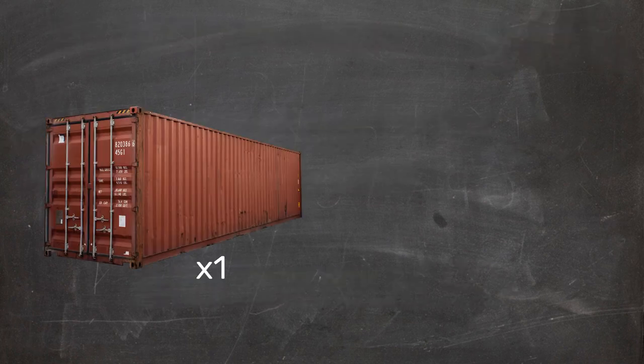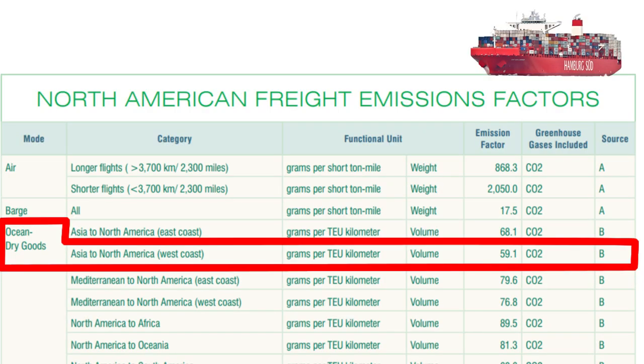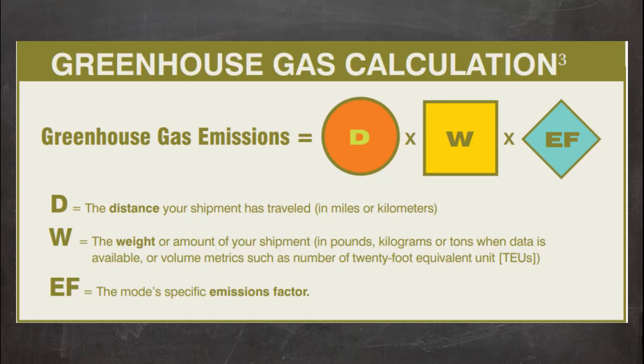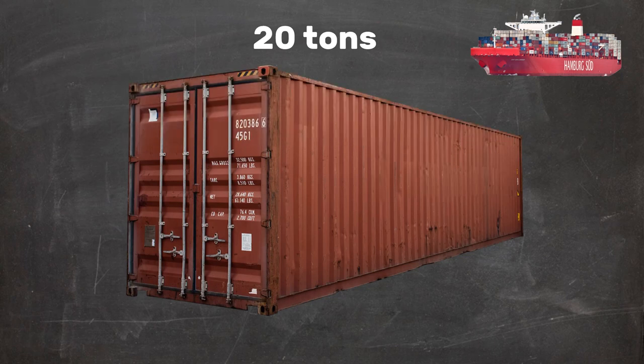Now we'll make the same trip carrying the same cargo with the container ship. Unhelpfully, the EPA doesn't list cargo transportation statistics in imperial. Instead, we measure in TEU kilometres. However, the formula is still the same and still produces the CO2 emissions in metric tons. Our payload of 20 imperial tons would be about 75% of one container unit's maximum weight, and because you can't ship 75% of a container, we'll just round it up to one TEU.